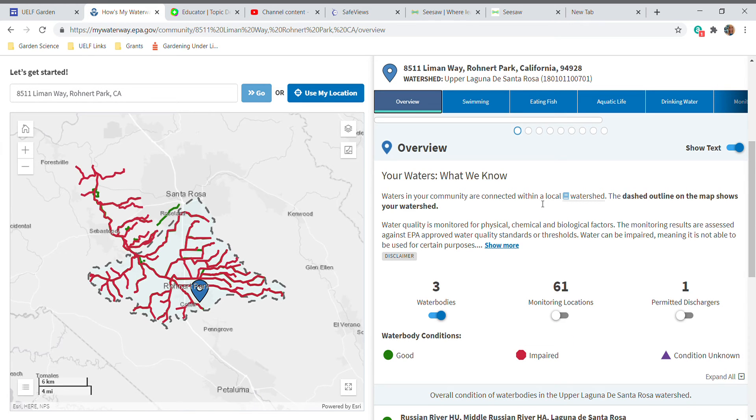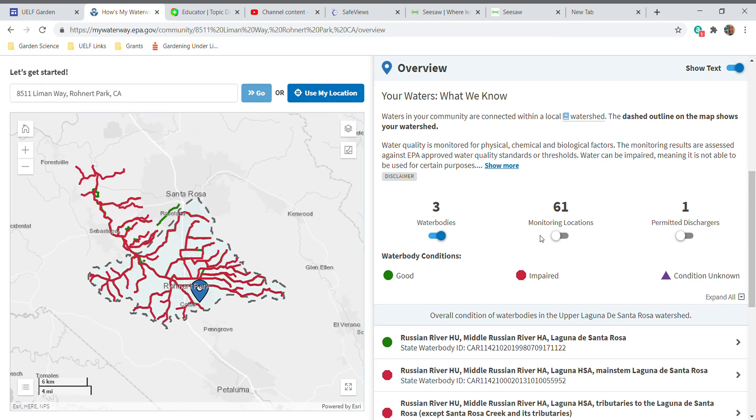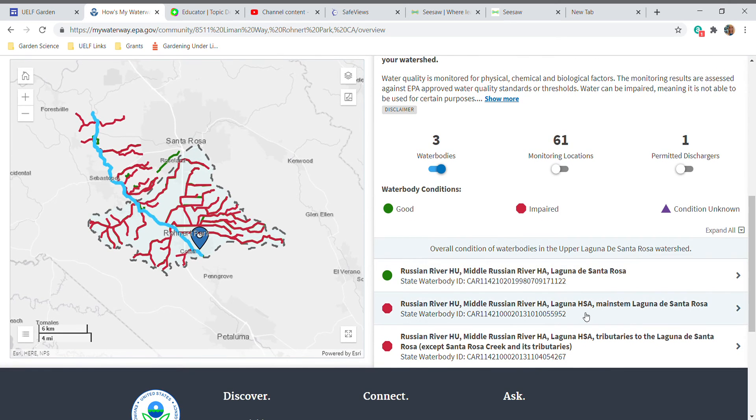You can see all of the different creeks and rivers in our watershed. If you look at the map, the gray dashed line along the border shows you the boundaries of our watershed, and then all of these squiggly lines are the different waterways. They're different colors because the EPA tells us the conditions of them — the green ones are in good condition, but the red ones are impaired. If we're not sure what that means, it'll give us more information.